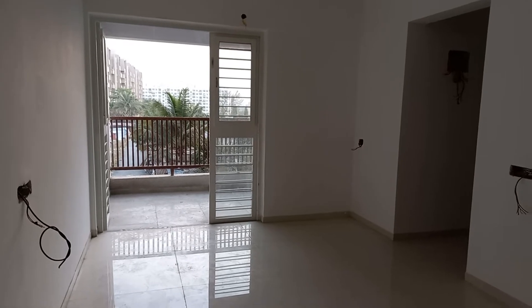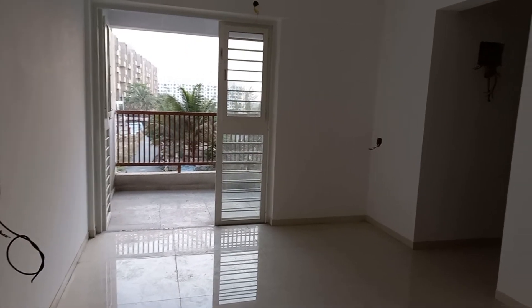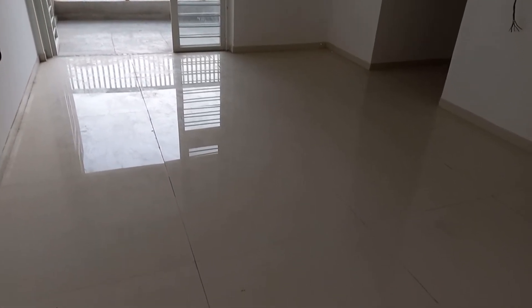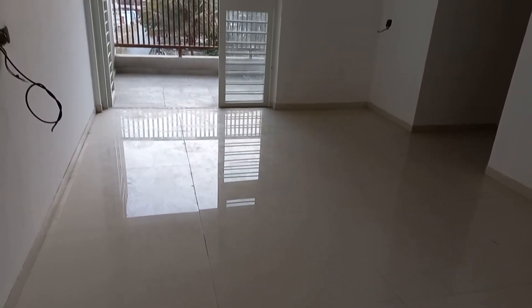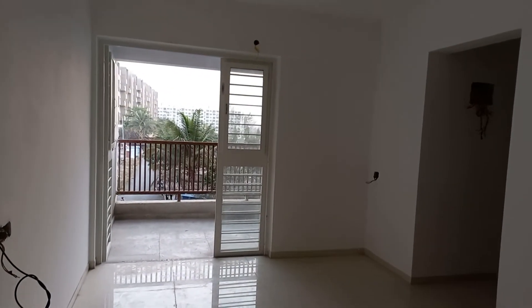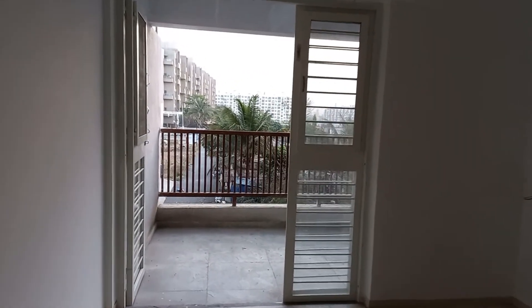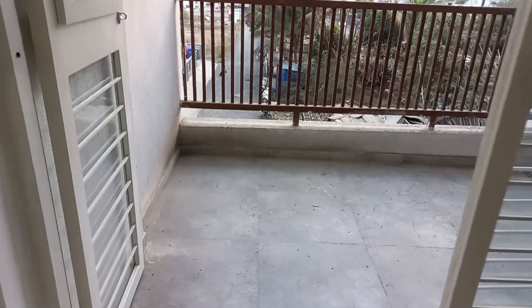This flat is situated on the first floor. So let's have a look. This is a living cum dining hall with a size of approximately 10 by 15 feet. Moving forward with this living cum dining hall...